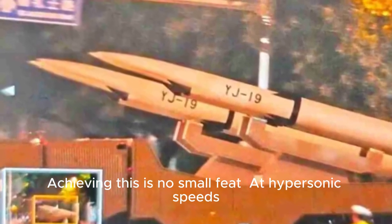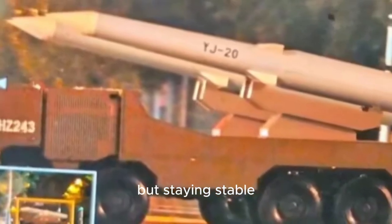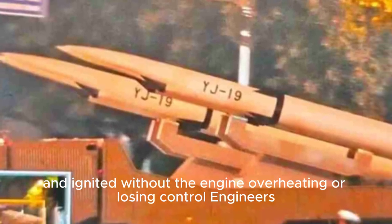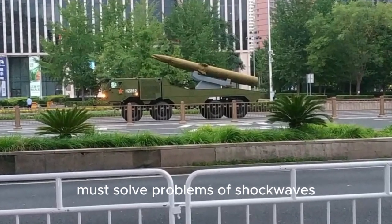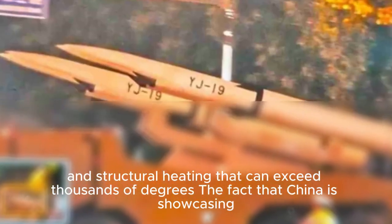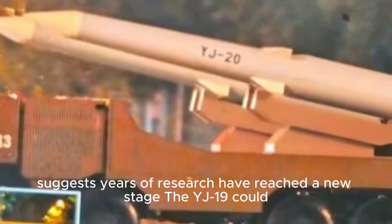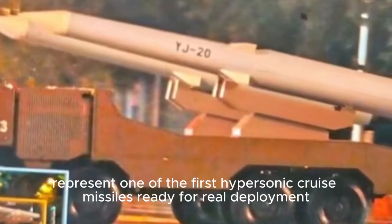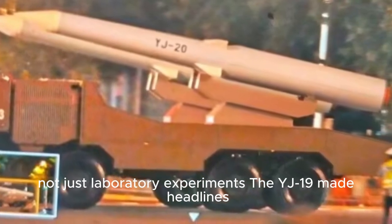Achieving this is no small feat at hypersonic speeds. The challenge is not just going fast, but staying stable. The air entering the intake must be compressed and ignited without the engine overheating or losing control. Engineers must solve problems of shock waves, plasma buildup, and structural heating that can exceed thousands of degrees. The fact that China is showcasing this technology suggests years of research have reached a new stage — the YJ-19 could represent one of the first hypersonic cruise missiles ready for real deployment, not just laboratory experiments.